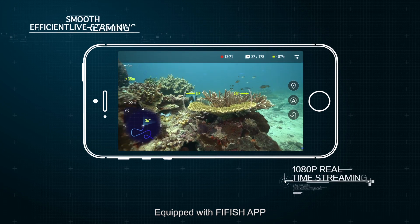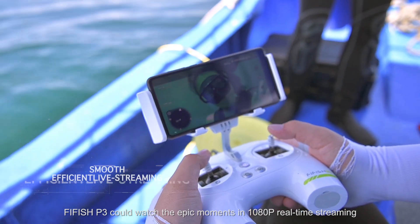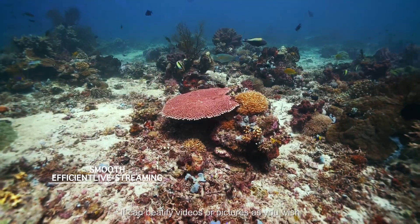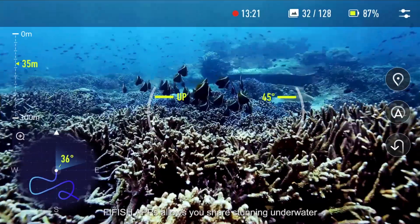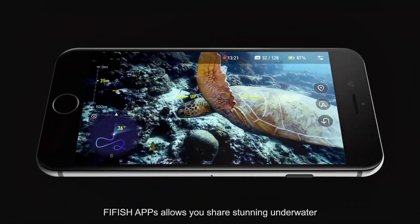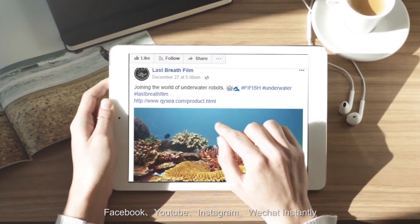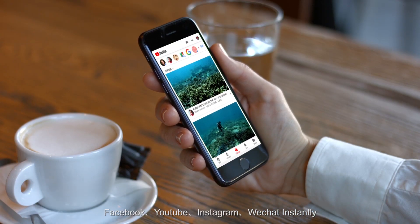Equipped with the FiveFish app, FiveFish P3 can stream epic moments in 1080p real-time. It can beautify videos or pictures as you wish by clicking with one button. The FiveFish app also allows you to share stunning underwater moments instantly to all social media platforms like Facebook, YouTube, Instagram, and WeChat.